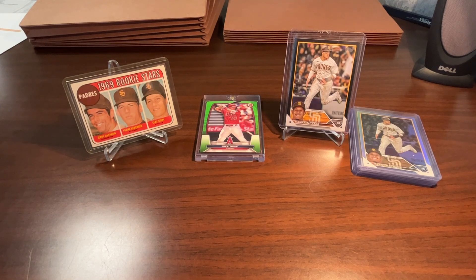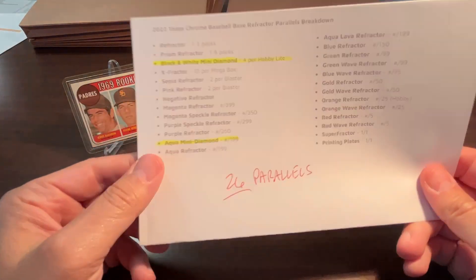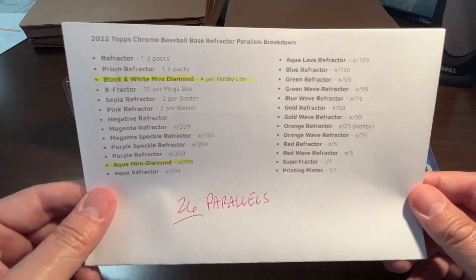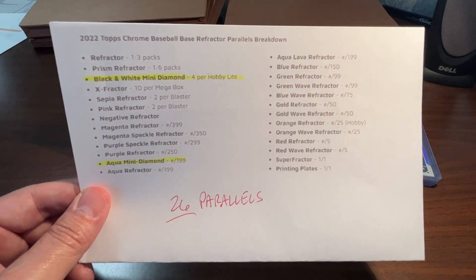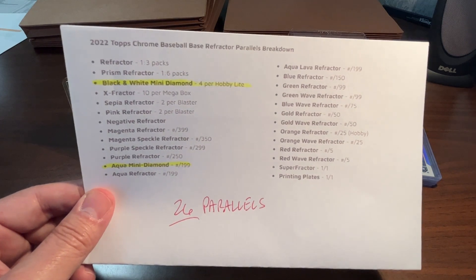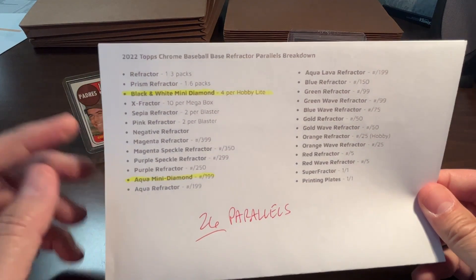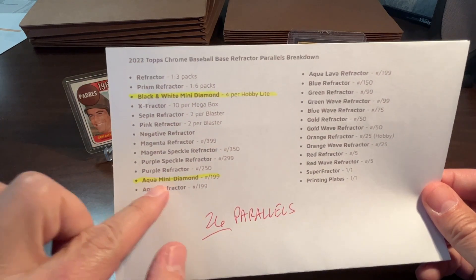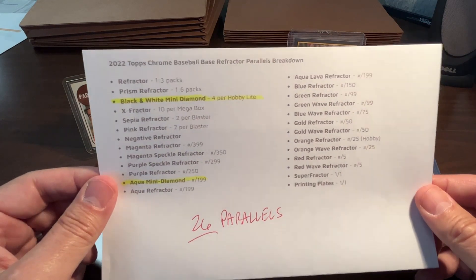The last thing for today's video is talking about the upcoming 2023 Topps Chrome release. There's a lot going on with it — I'm not going to get too detailed into all the different issues that Topps is having. I'm just going to talk about the thing that really affects me in my collection. Last year Topps Chrome included 26 different parallels for their base cards, which is a lot. Looking back at years past, like 10 years ago, there were maybe 17 or 18. This year they're not including the black and white diamond, which came in hobby light packs, and the aqua mini diamond numbered to 199 — those are not included in 2023.